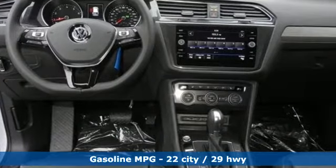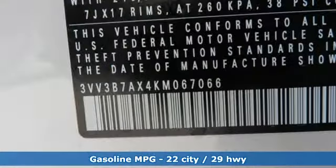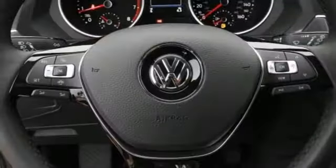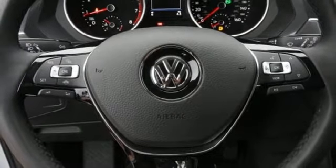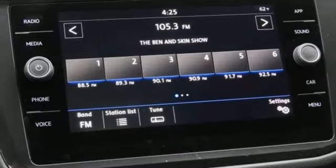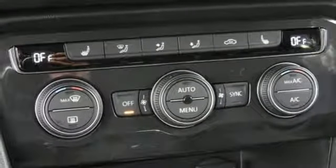Automatic transmission, dual zone climate control, streaming audio, front heated bucket seats, power heated mirrors, external memory control, aluminum wheels, doors and push button start proximity key, and turbo inline four-cylinder engine.